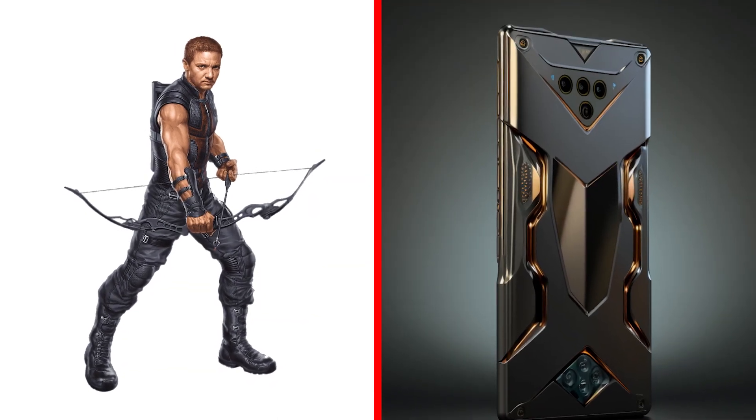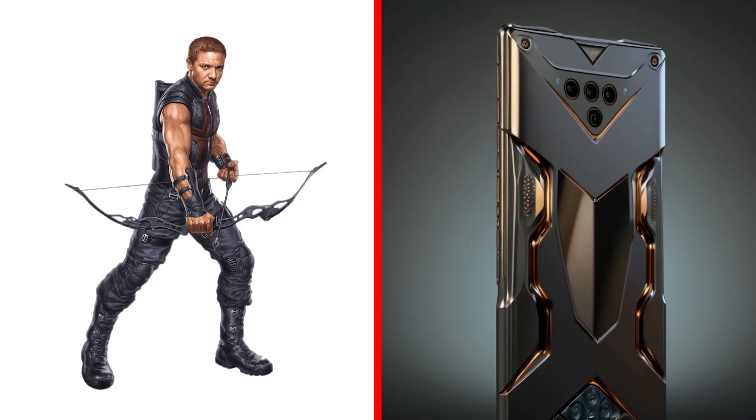Meet the smartphone of the brave Clint Barton. Very restrained and noble style. Cool.